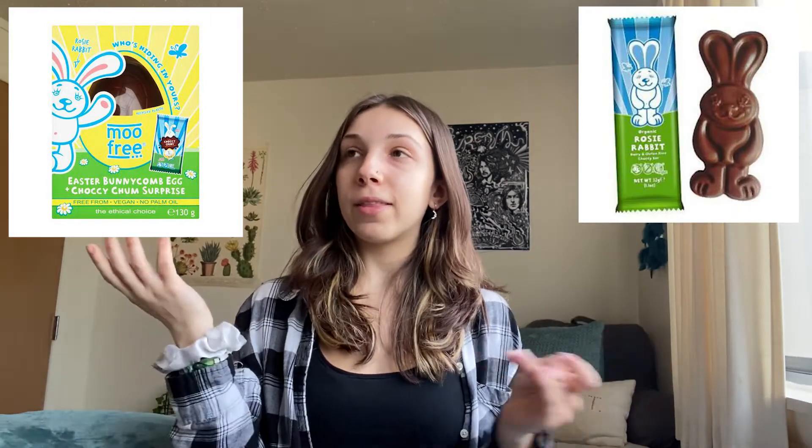Next up we have Moo Free, and Moo Free has a vegan egg cream thing and also a rabbit they call Rosy Rabbit. If you like Cadbury cream eggs, they're sort of just like that but vegan. And again, another chocolate rabbit option is Rosy Rabbit.